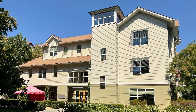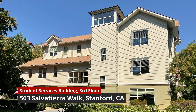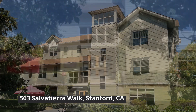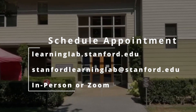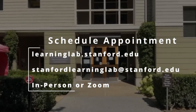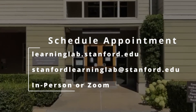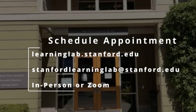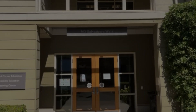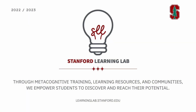We are located on the southern end of Stanford's campus. You can find us on the third floor of the Student Services Building, located at 563 Salvatierra Walk. To schedule an appointment with us or sign up for one of our services, you can go to our website or email us. We offer in-person and Zoom meetings, whichever you prefer. Thank you very much for listening. We hope to see you around the Learning Lab.